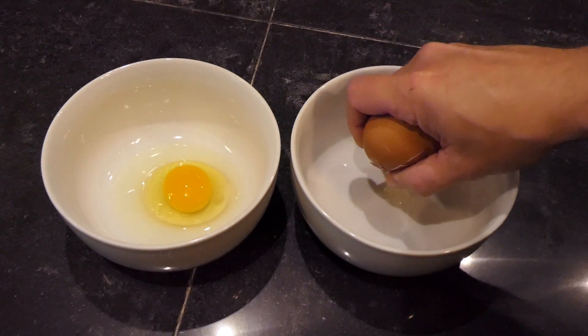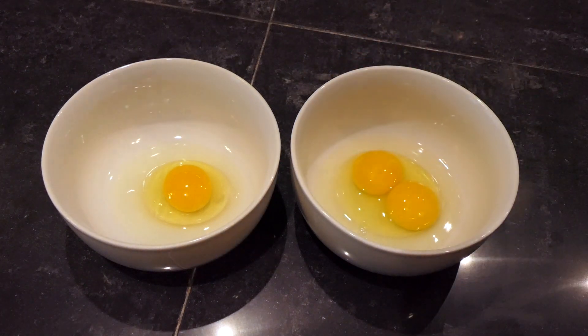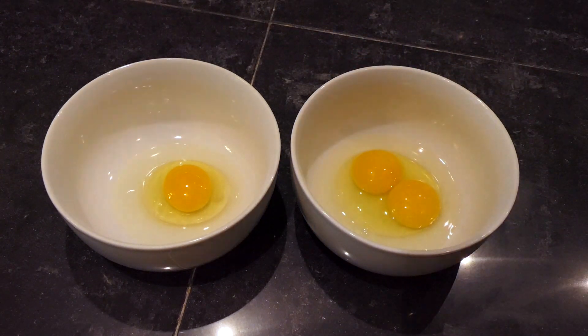Here we go with the double-yolker. Look at that — that is beautiful! This is only the third double-yolker that I've gotten from this current flock of chickens, and they've only been laying for about three weeks. In another three weeks or so, I probably won't get another one except on a very rare occasion. So it's really special to have these.